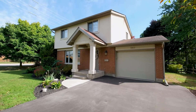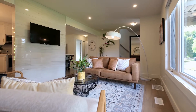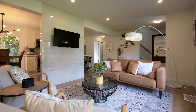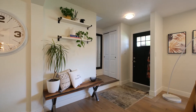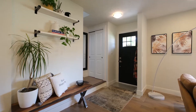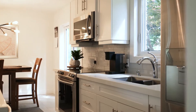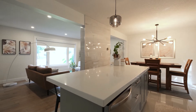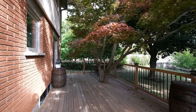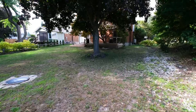Every floor in this home is carpet-free, and the neutral color finishes make decorating this space with your own personal touch a breeze. The open concept main floor offers a modern kitchen complete with granite countertops, shaker style cabinets, and stainless steel appliances. You can also access the lovely back deck and your oversized backyard directly from the kitchen.